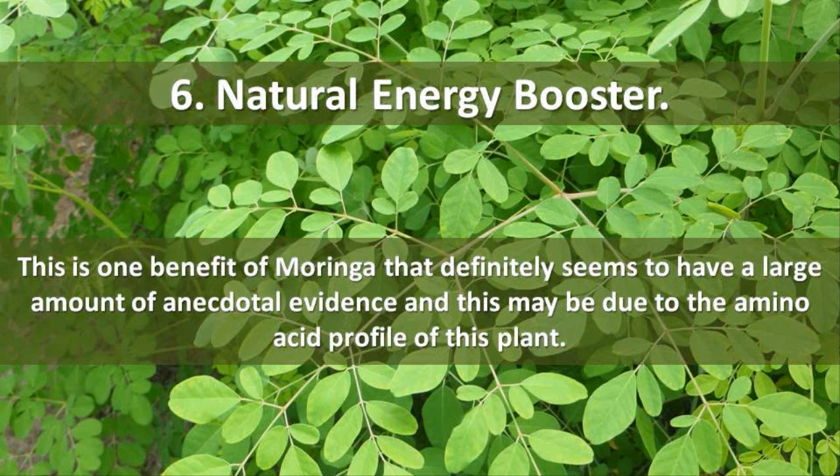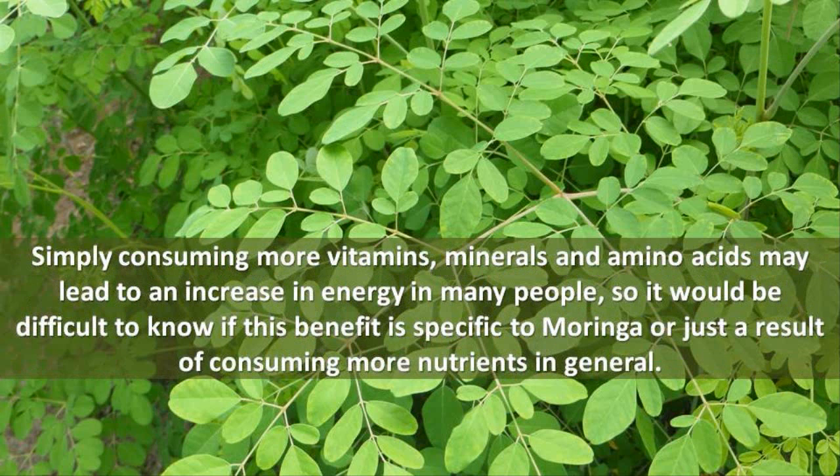6. Natural Energy Booster. This is one benefit of Moringa that definitely seems to have a large amount of anecdotal evidence, and this may be due to the amino acid profile of this plant. Simply consuming more vitamins, minerals, and amino acids may lead to an increase in energy in many people, so it would be difficult to know if this benefit is specific to Moringa or just a result of consuming more nutrients in general.